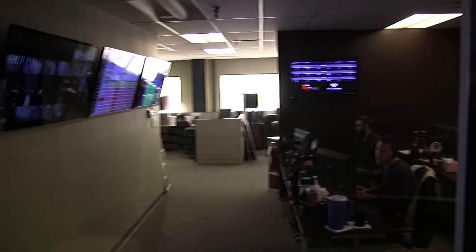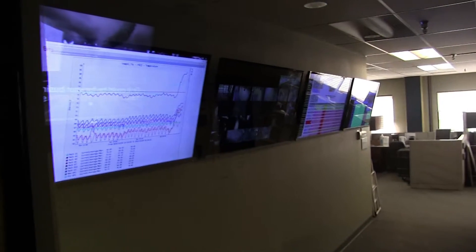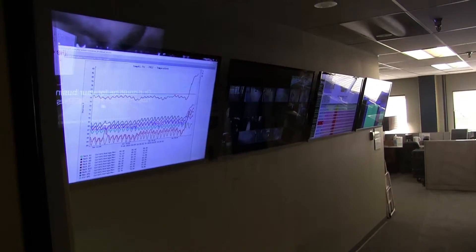Frye builds, deploys, and maintains all of its security systems in-house. This ensures we don't have to call in external contractors that would constitute a security risk.